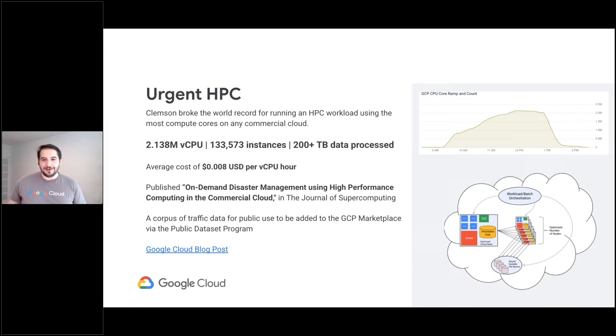Clemson collected several days' worth of Georgia's traffic camera recordings — over 200 terabytes of data — and spun up as many cores as they could on demand all over the globe, any instance type and CPU type they could, not choosing favorites. They processed all 200 terabytes using a tool called Traffic Vision, and were able to provide traffic evacuation routing recommendations for the simulated scenario. In doing so, they set a new record for the largest HPC job ever run — over 2.1 million cores, over 130,000 instances in every region of the globe, spinning up all those instances over just a few hours.